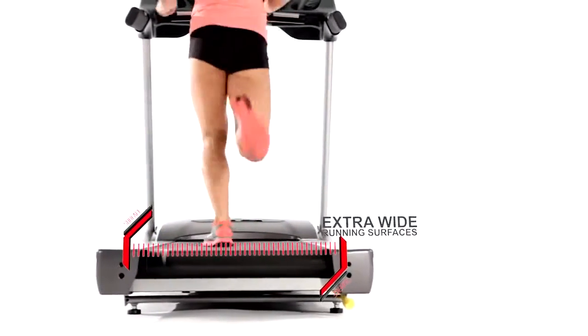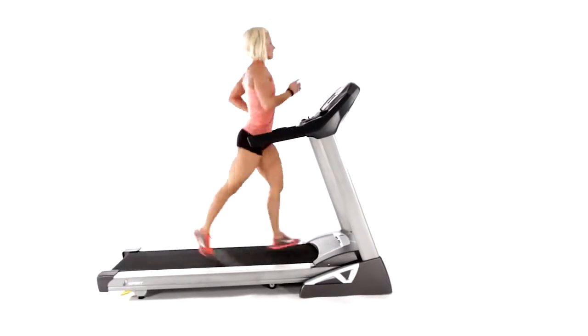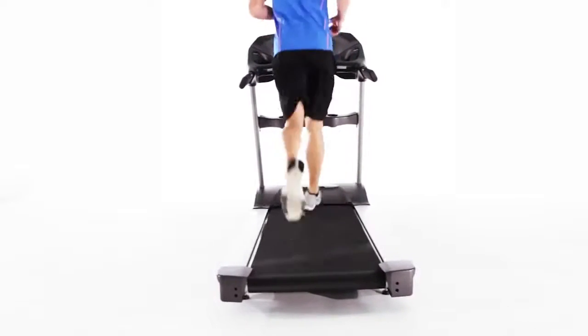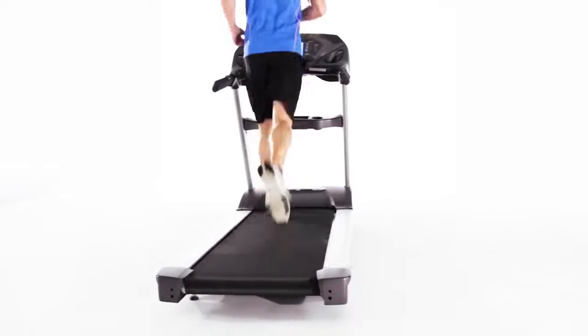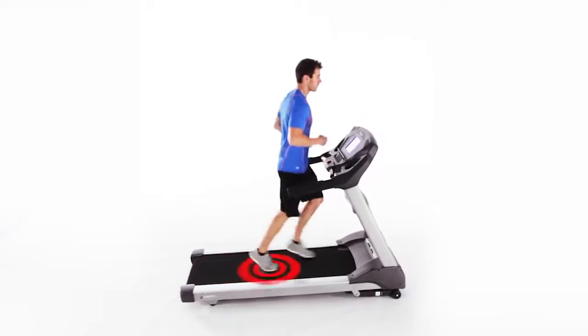— and extra wide running surfaces, you're guaranteed a smooth, comfortable, and reliable workout for years to come. And with six cushions distributed equally throughout every one of our treadmills, your joints and entire body will get the impact absorption needed to keep you running strong and long.